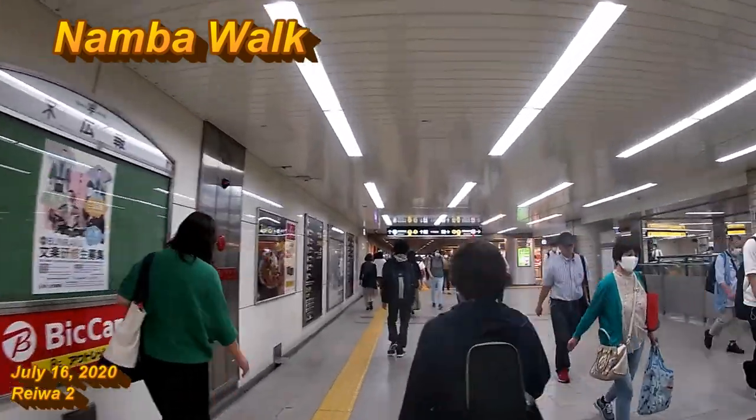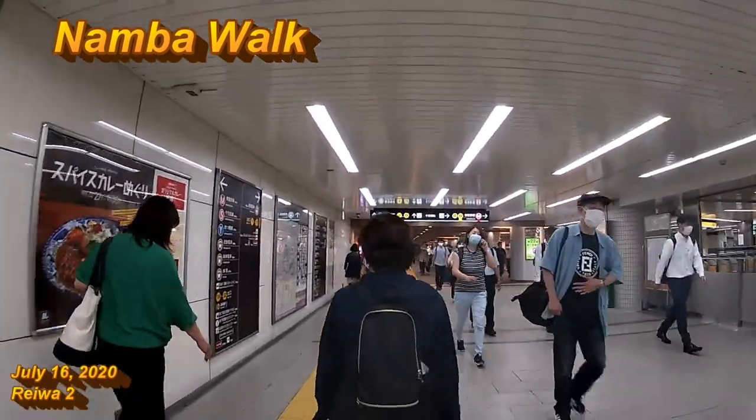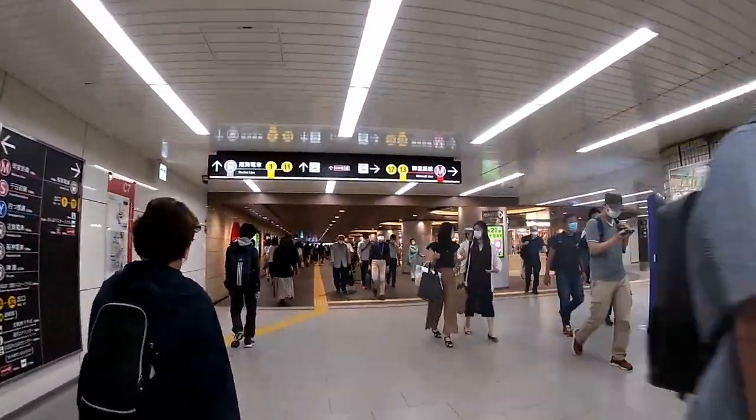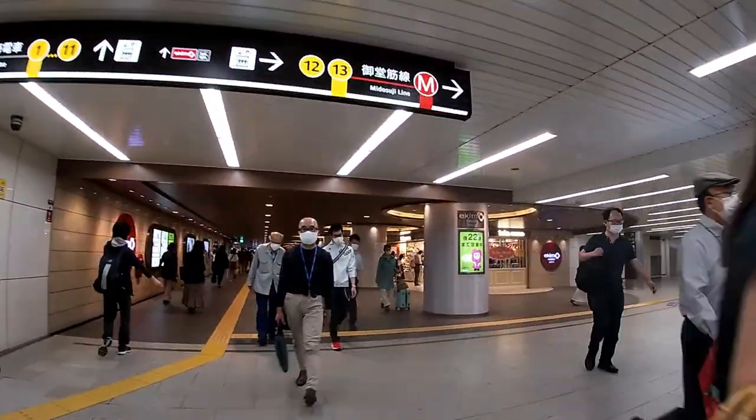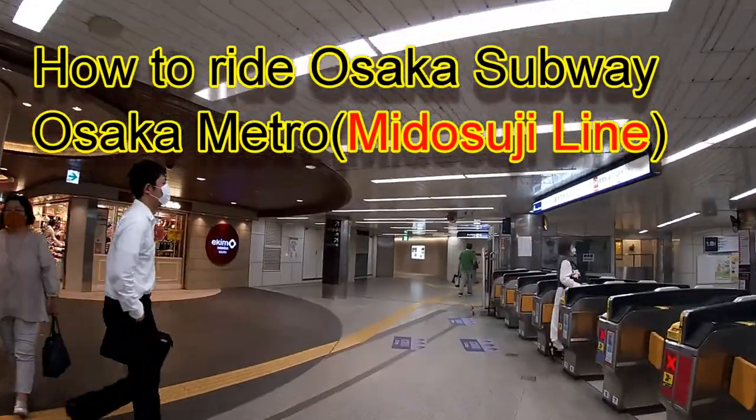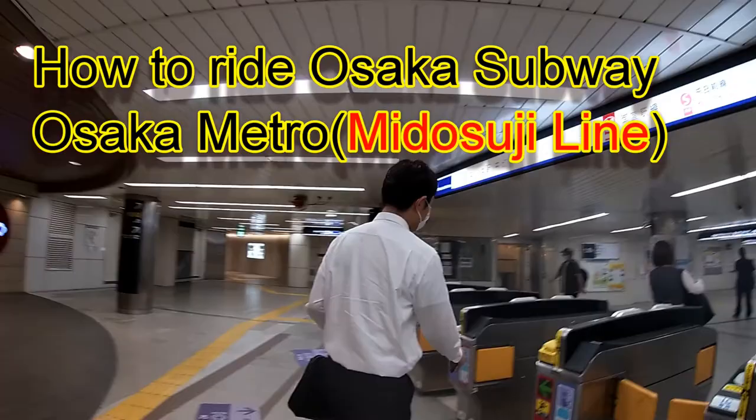Hi everyone, it's James in Japan. It is July 16th, 2020, Rewa 2. I'm in Osaka underground, walking through Namba Walk, and I'm heading back to Umeda station.